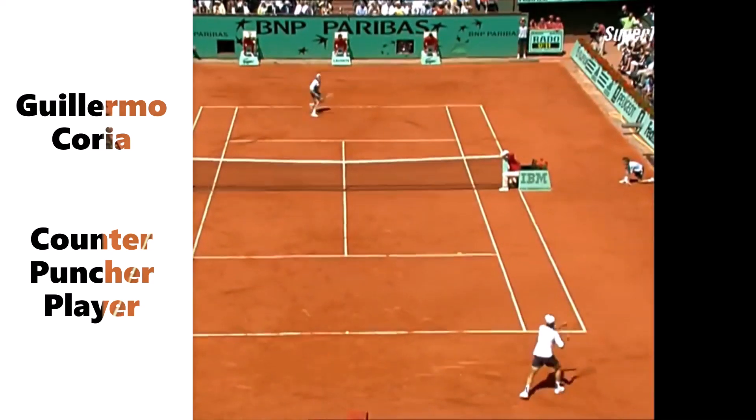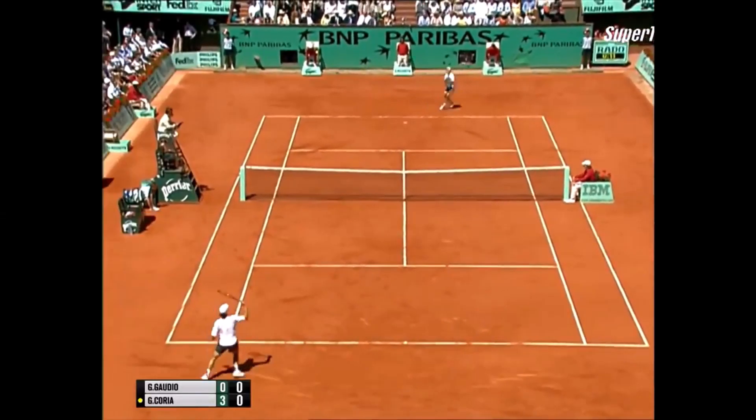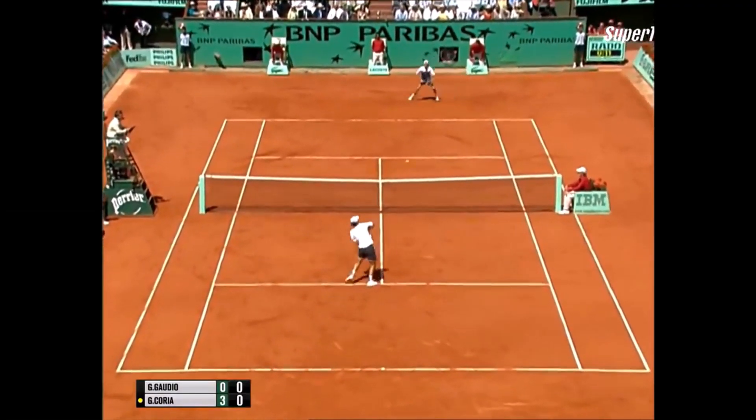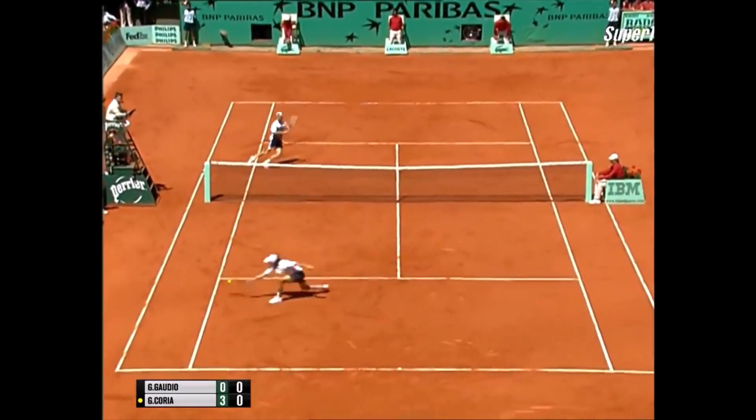This player, former number three in the world, Guillermo Correa, has to be in this chart. In this video playing the final in Rangaros, Correa will demonstrate how talented he was at his style of playing tennis — fit and consistent from the baseline, with low passing shots and volleys at the right moment.